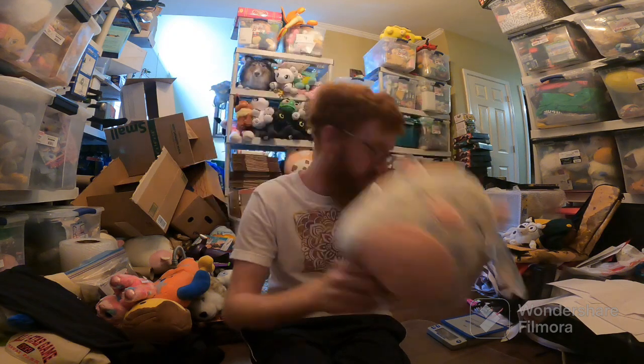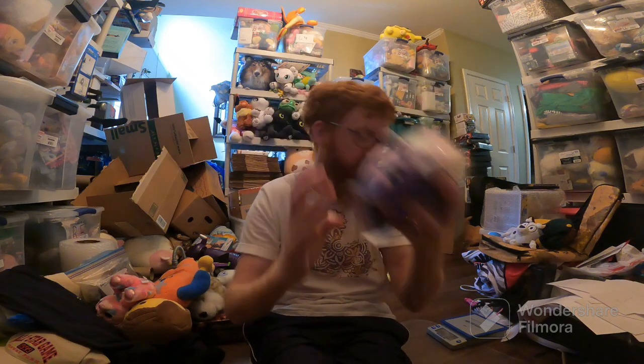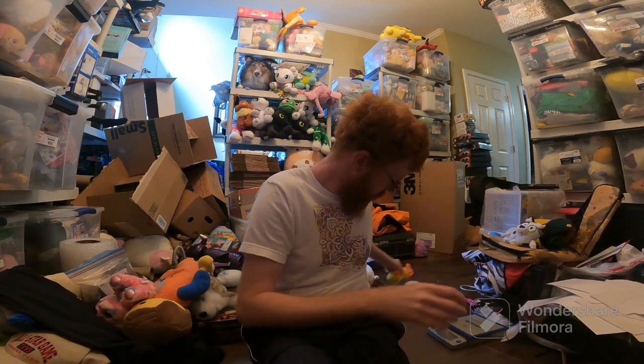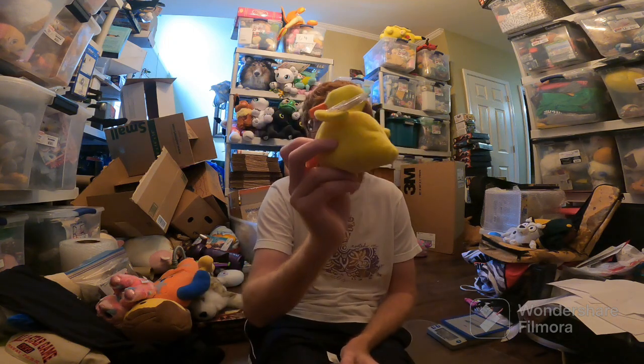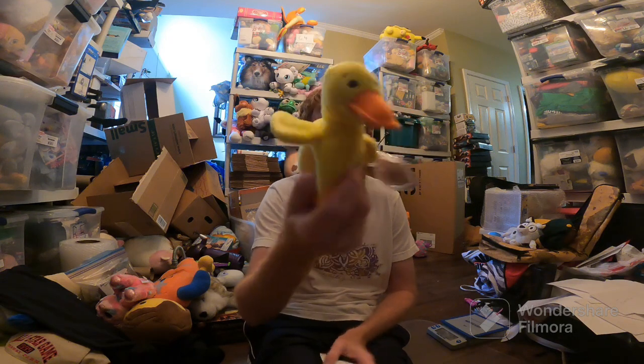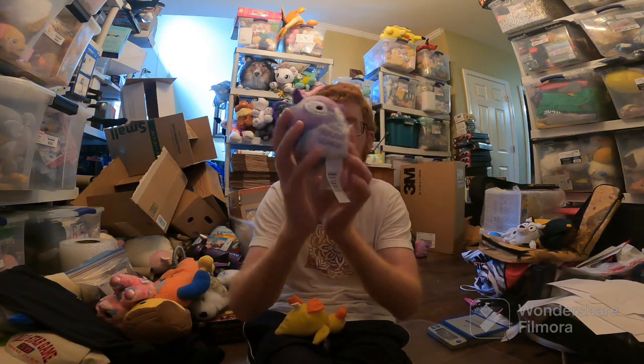Rosie sold for $13 plus ship — I paid $6 for her. Two Squeezimals: Kate the Unicorn for like $5, and Fifi for $5 as well — paid a dollar each, both plus shipping. Quackers the Duck sold for like $9 plus ship, and Selena the Owl sold for $9 plus ship as well — I paid like $2 or $3 for her. That's it for the What's Sold video, guys. Don't forget to leave a like, comment with your favorite sale, and subscribe or not. Thanks for watching.